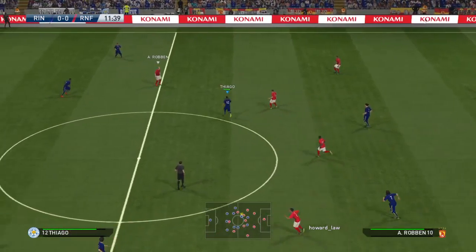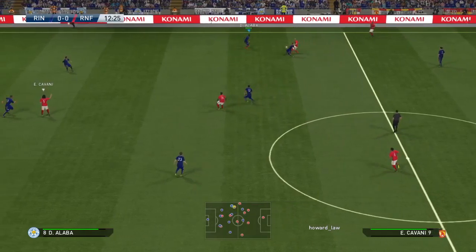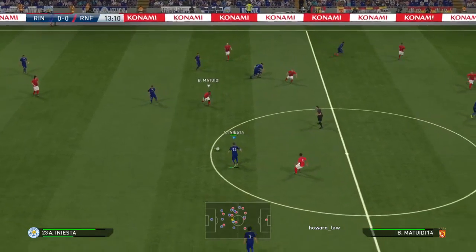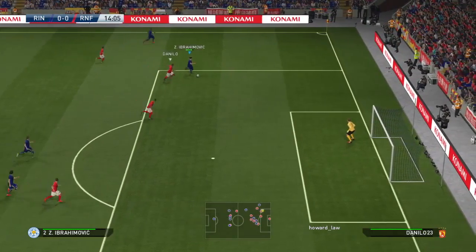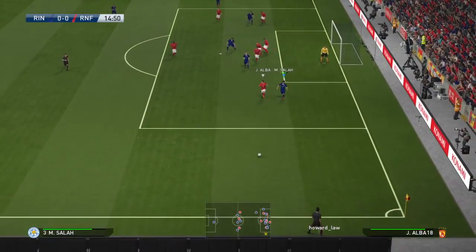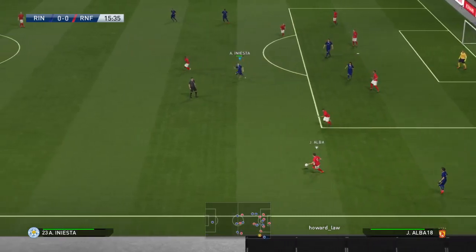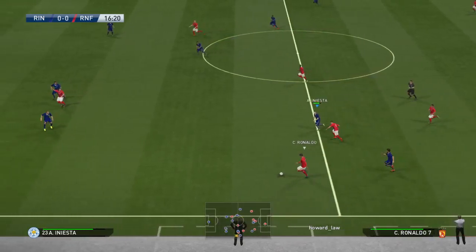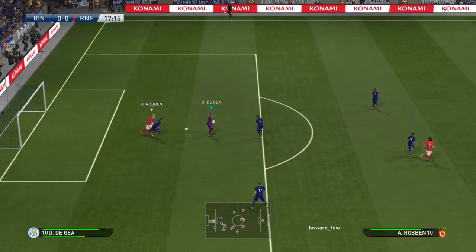Iniesta. Robben. Ibrahimovic. Cavani with the ball through. Now it's Ibrahimovic — there's no flag. Now it's Mohamed Salah. This game is in need of some excitement. It needs help and it's down to the creative and striking talent to up their game and give this crowd something to cheer about.